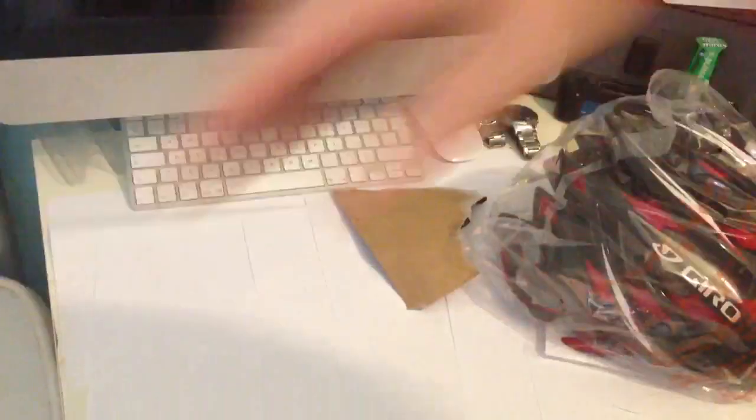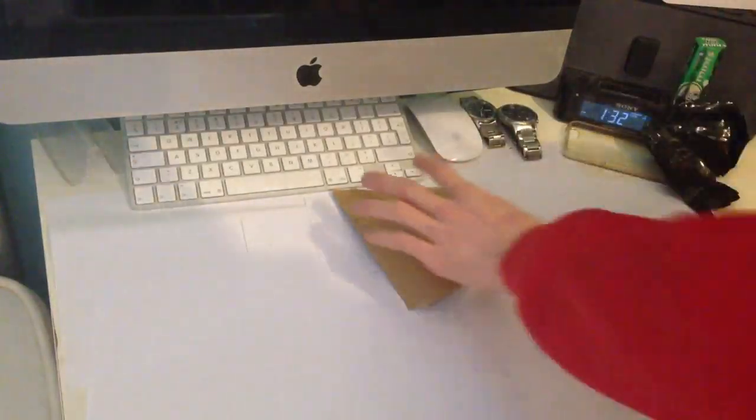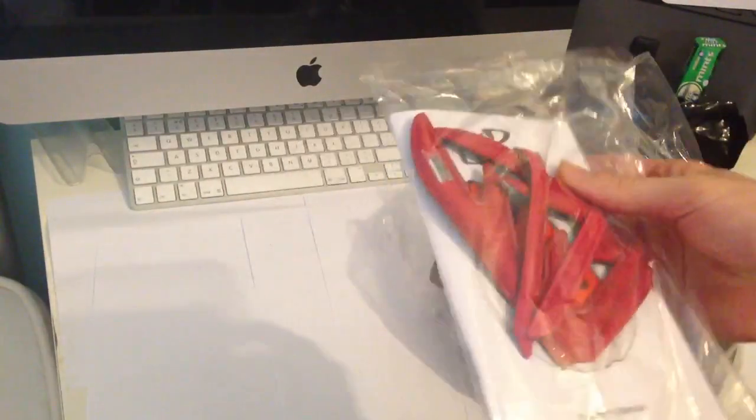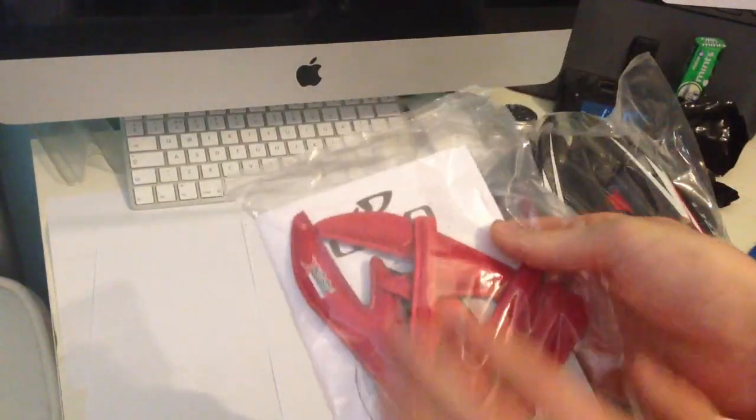That's all we've got in the box. So, we start off — compared to my old Specialized helmet, you never got extra padding with that one. But you've got extra padding with this, which is nice.